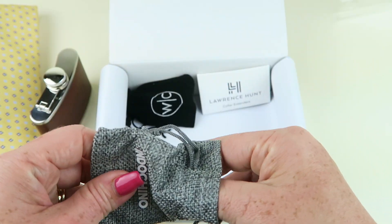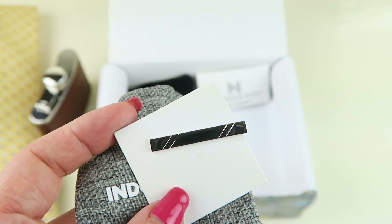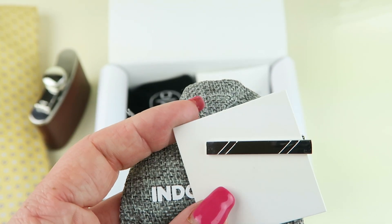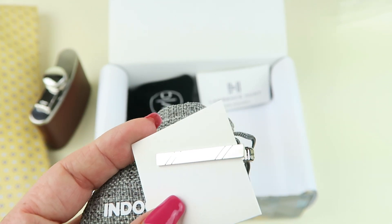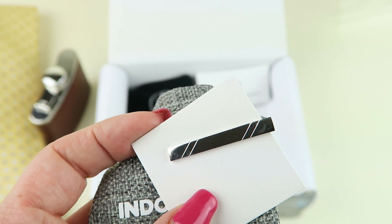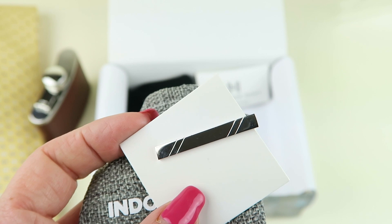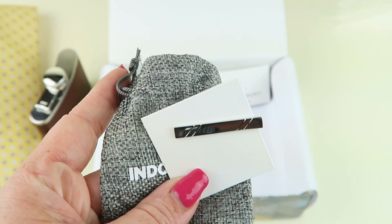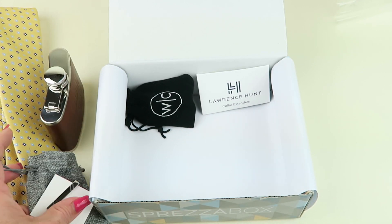Let's see — tie clip. They didn't go for anything fancy this month. We have just a simple silver bar tie clip with some little diagonal lines for just a little bit of interest. The Indochino tie clip retails for $20. It's more of my husband's style — nothing flashy, simple nice design.